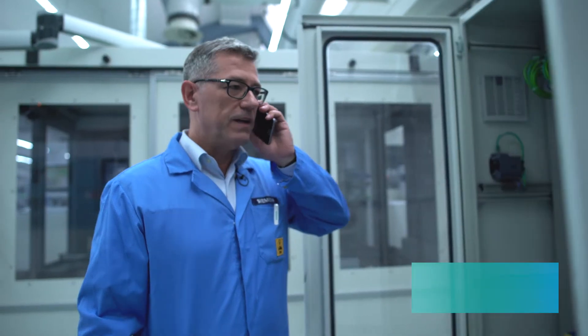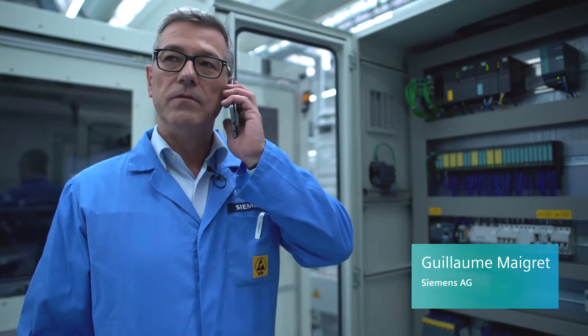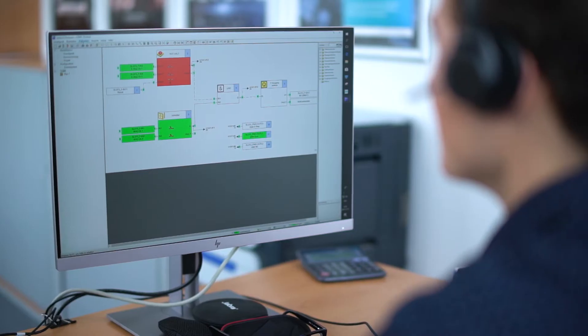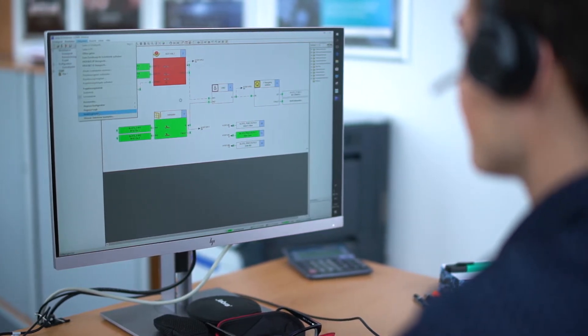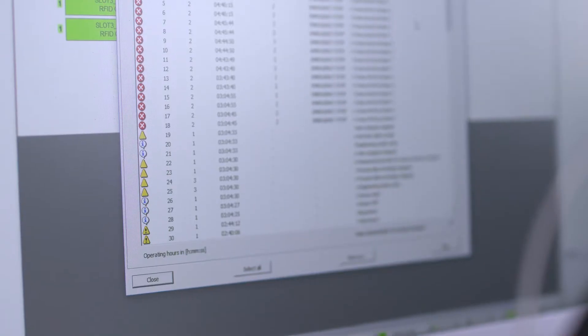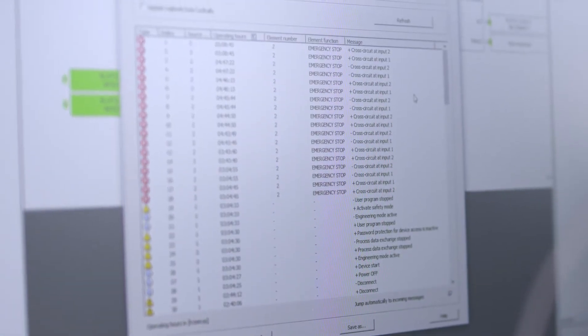Hi Guillaume. Hi Andreas. The 3SK is signaling a fault — can you help me? Sure, wait a second. I'll connect via Profinet to the 3SK2 and read out the log file. It looks like a random cross-circuit during an emergency stop. Can you check the wiring?